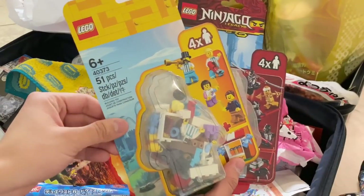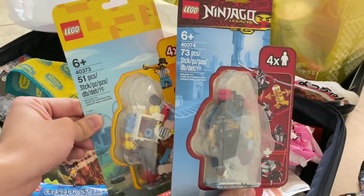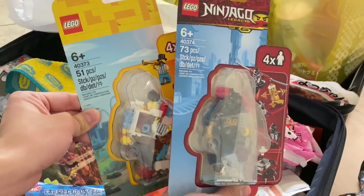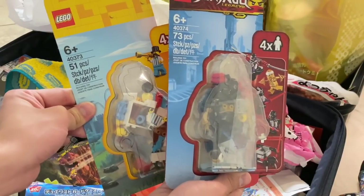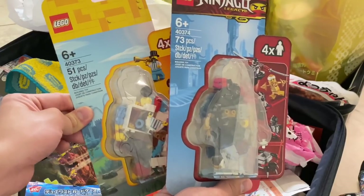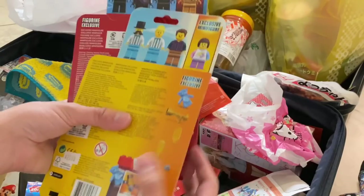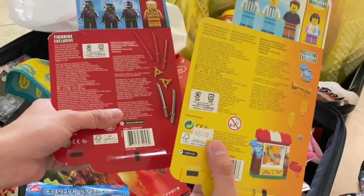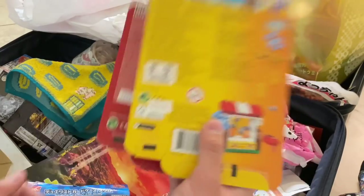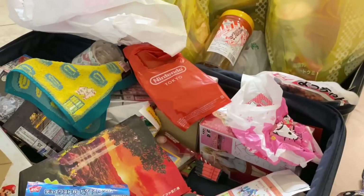There are two more Lego sets — I think I have a polybag and something else in here. These are two accessory packs that released before I went to Japan, but they weren't at the store, so I bought them at the Legoland Discovery Center there. They are very overpriced there — almost 24 bucks a pop. I do want to review these, so let me know which one you want me to review first.